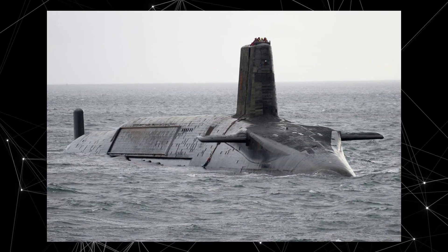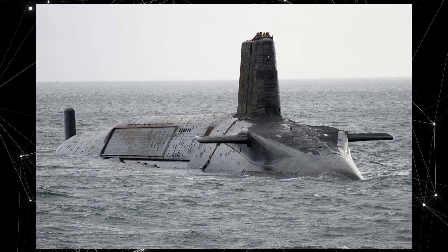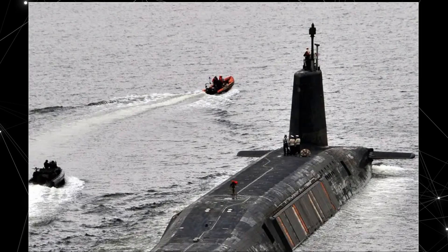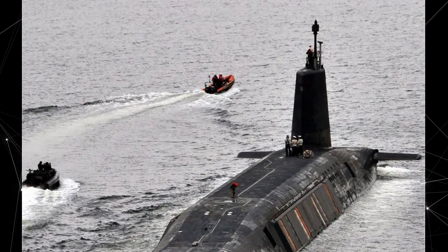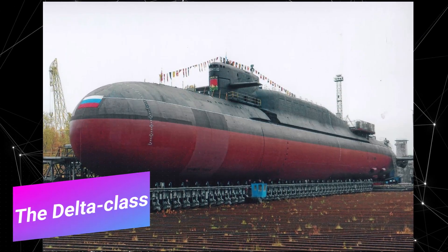Vanguard is a key component of the UK's nuclear deterrence and provides strategic nuclear defense for Britain. The Vanguard class submarines have high maneuverability and can conduct extended underwater patrols without the need to surface.